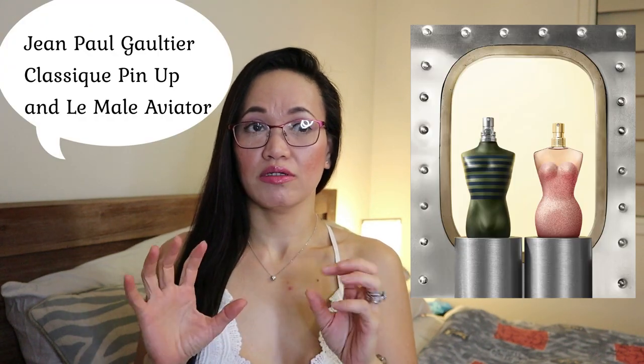One of my favorites — Jean Paul Gaultier. Following the successful launch of Jean Paul Gaultier Le Beau and La Mairie, which both became number one bestsellers worldwide, JPG has announced the Classic Pin Up and La Male Aviator. These come from the original Classic and La Male DNA. The Classic Pin Up is described as a minty freshness and woody fragrance.